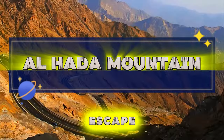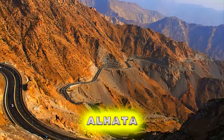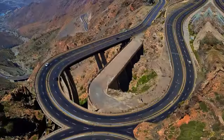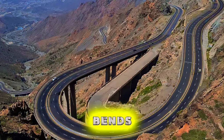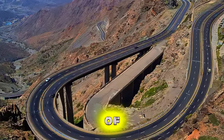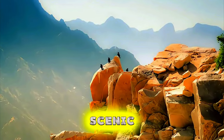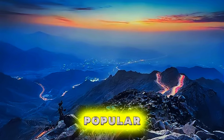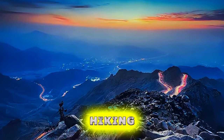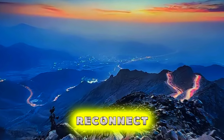Al-Hatta Mountain. Escape the heat of the desert and venture into the cool mountain air of Al-Hatta Mountain, a scenic retreat located near Taif. Ascend winding roads and hairpin bends to reach this lofty vantage point, which offers panoramic views of the surrounding landscape and valleys below. Explore lush forests, cascading waterfalls, and scenic viewpoints as you hike or drive through the mountainous terrain. Al-Hatta Mountain is a popular destination for picnicking, hiking, and sightseeing, offering respite from the heat and a chance to reconnect with nature.